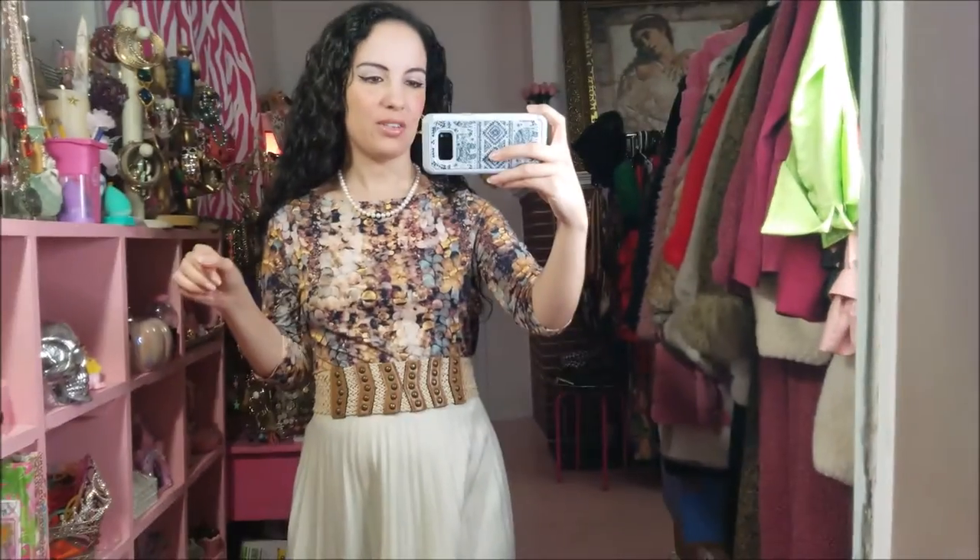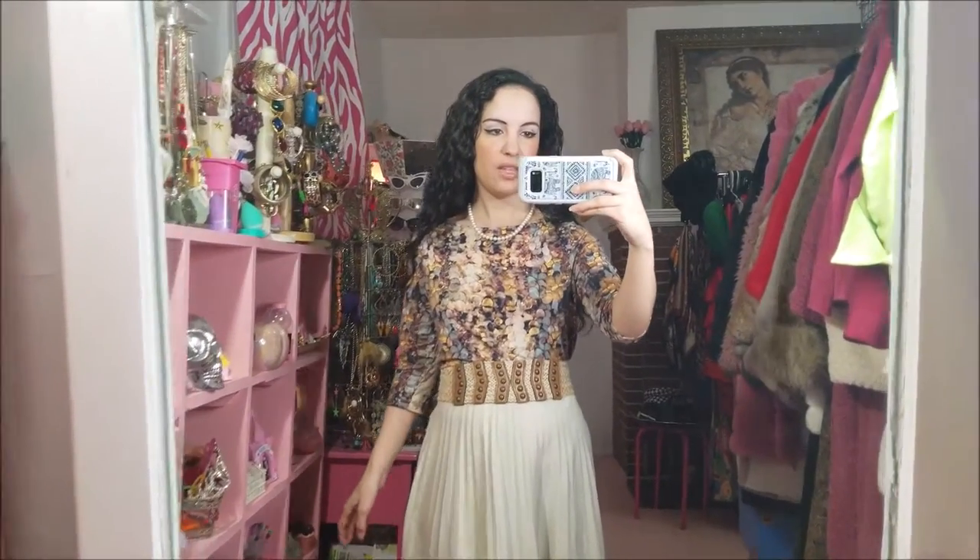I do have an actual set of earrings, and those were a dollar as well. So that's today's outfit of the day.